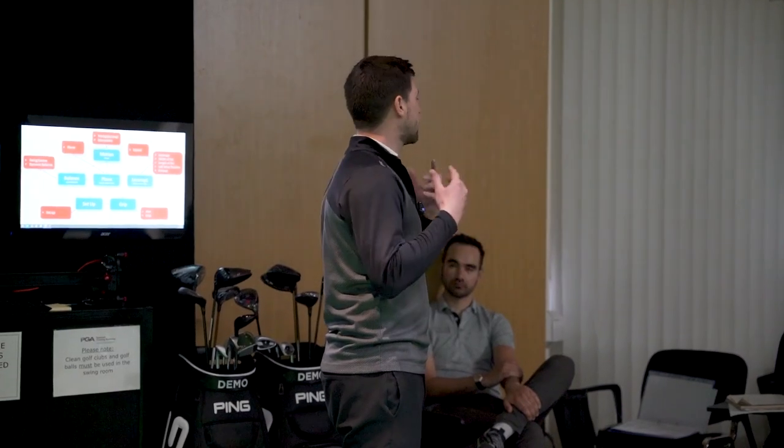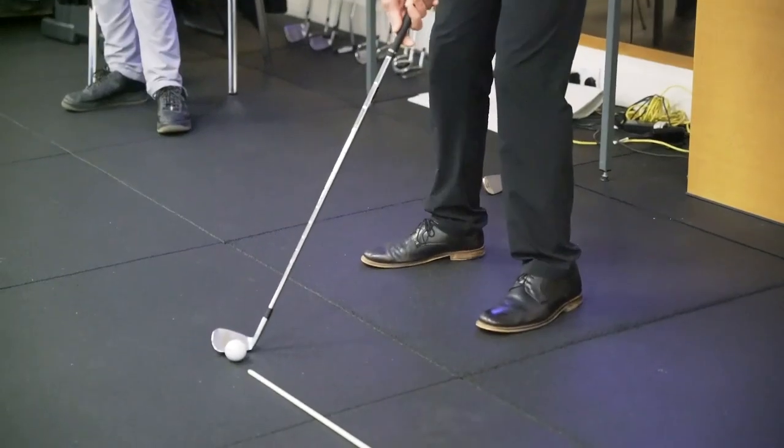In year two we cover topics such as psychology, and that's certainly a really important topic of the game — for yourself as a coach but also for the players that you work with. We've got some really cool tips in terms of how you can try and increase a golfer's motivation.